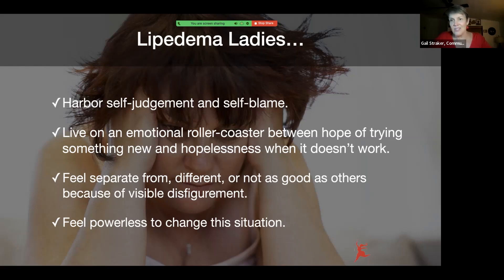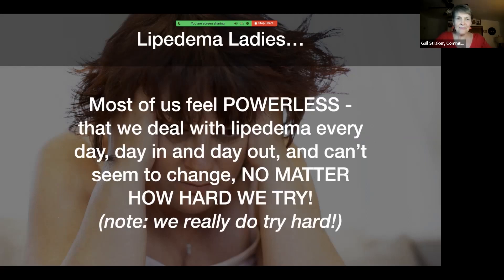We feel powerless to change. We deal with it every day, day in day out. We try to take care of ourselves day in day out, and it doesn't seem to change no matter how hard we try. We really do try hard, and we're even told we need to try harder. And it's like, how much harder can I try? I'm doing everything I possibly can.